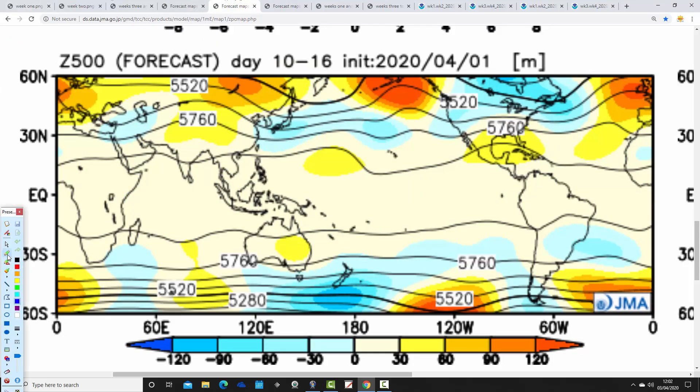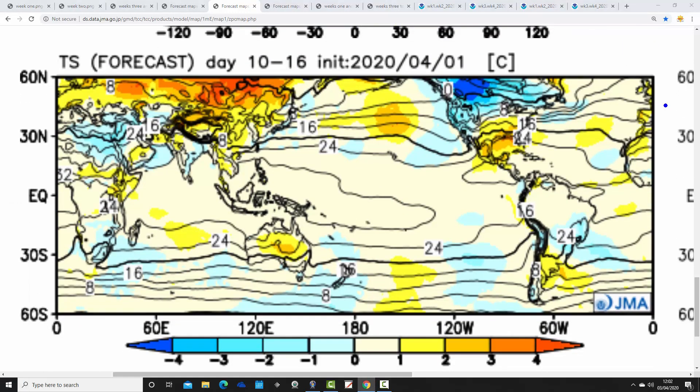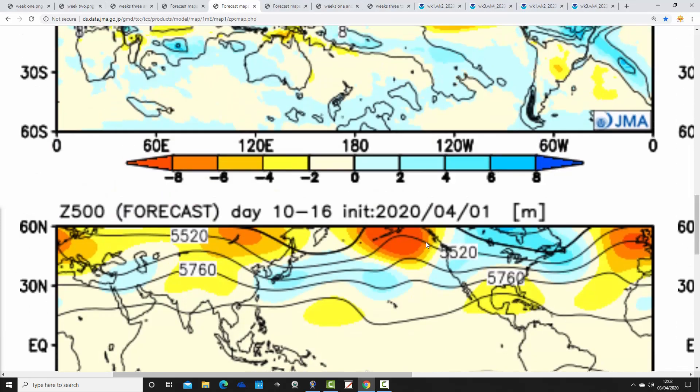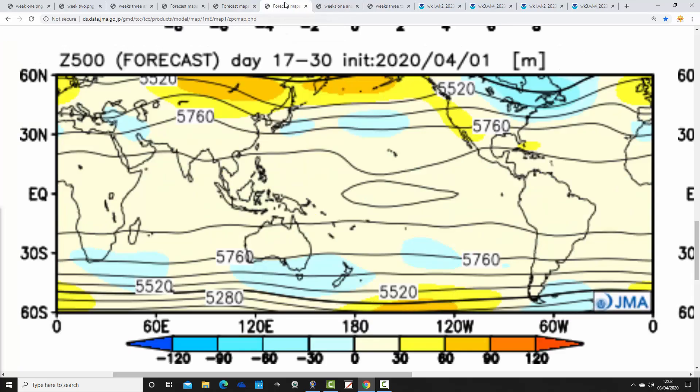Week two is the 10th to the 17th of April, and we have above average heights right over the top of the country. Temperature anomalies remain above average by around one to two degrees — so yes, a mild spring-type week. On the precipitation side it's drier than average as well. That area of high pressure becomes centered over the top of the UK and Ireland, so mild and dry through the middle part of the month, which of course encompasses the Easter period.